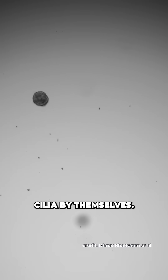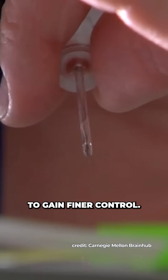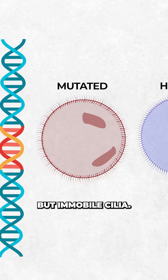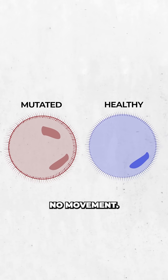Each unit of the system is a tiny organoid sheathed in beating cilia. By themselves they move unpredictably, typically tracing small circular paths. To gain finer control, the team introduced a mutation in a particular gene which produces structurally normal but immobile cilia. These inactive blocks look identical under the microscope but contribute no movement.